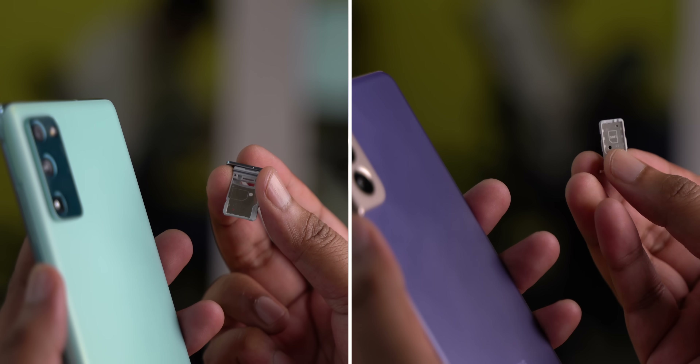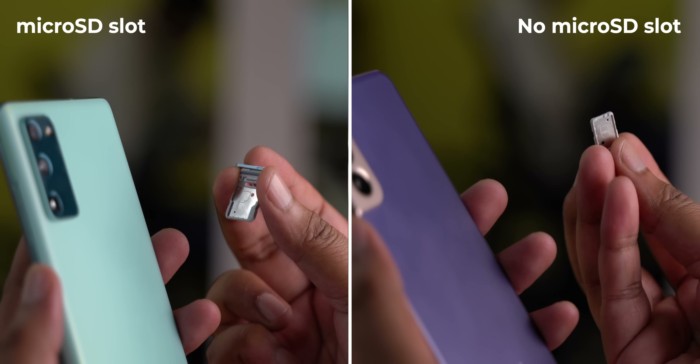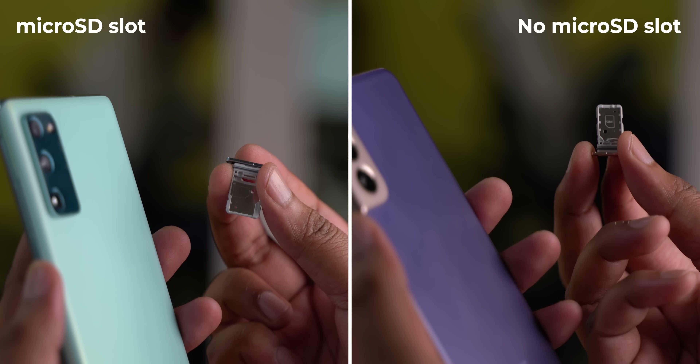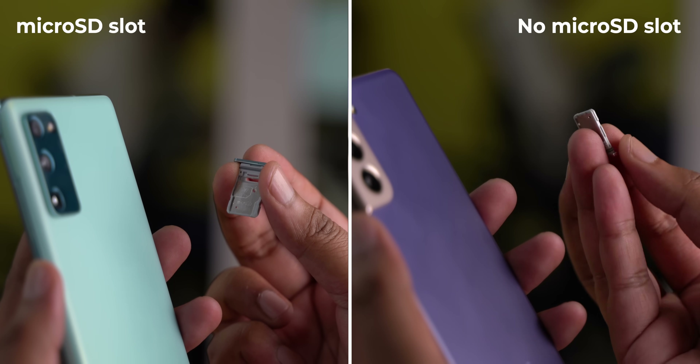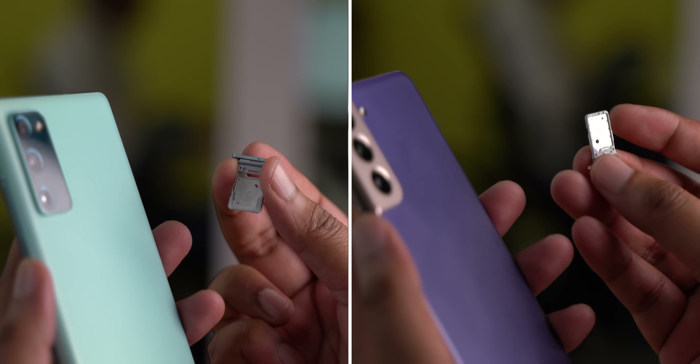Now the battery performance of both these phones is not a big difference in my testing, especially because the S20 FE also has a larger display. But overall, the bigger battery in the S20 FE should last a bit longer in some situations. Another thing in the S20 FE that you don't find in the S21 is the micro SD slot. Both these phones have the same 128GB base storage, but a micro SD slot is definitely a good thing to have, and the S21 does not have that while the S20 FE does.